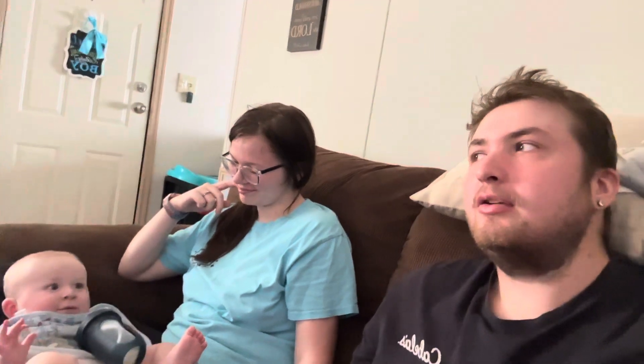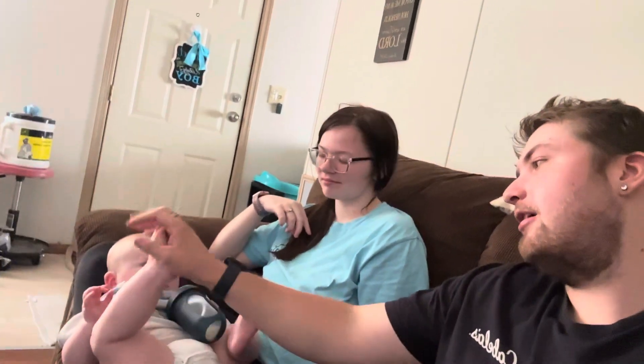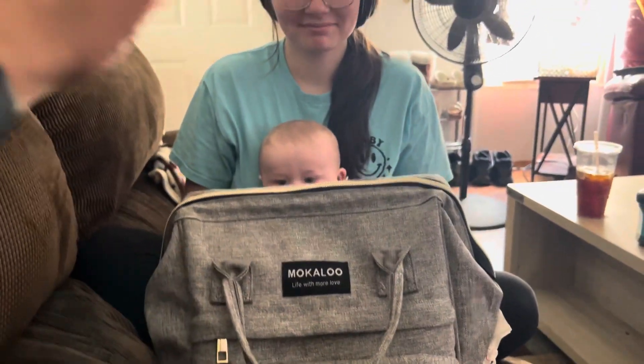We'll probably end up showing you guys a little 'what's in the diaper bag' segment later on, so I'll probably pick the vlog back up in a bit. Alright guys, we're back — here's the diaper bag and she's going to go ahead and show you everything that's in here for little Levi.